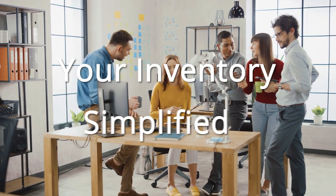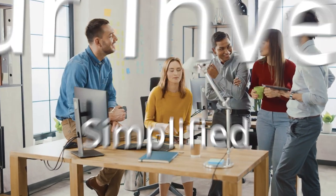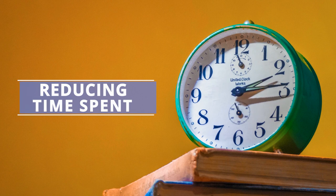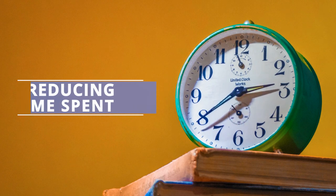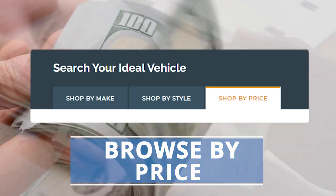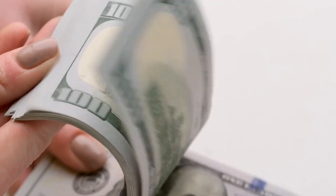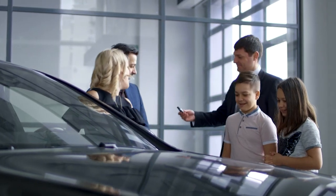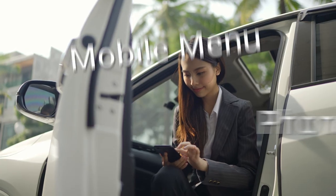Browse by Make and Price — your inventory simplified. Our new Browse by Make feature simplifies the vehicle search process, reducing the time spent finding vehicles while allowing easy access to preferred brands. Additionally, the Browse by Price feature is a budget-conscious user's dream, offering focused results for an effortless search process, streamlined to fit every potential buyer's budget.